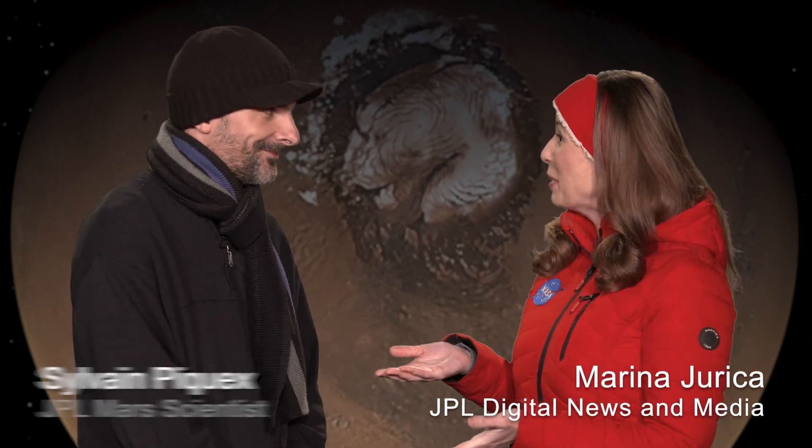Let It Snow takes on a whole new meaning on Mars. I'm Marina Jureka, here with Sylvain Picot, and we are talking about snow, ice and frost on the Red Planet. Welcome, Sylvain.